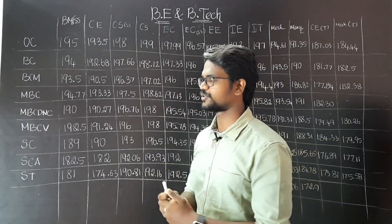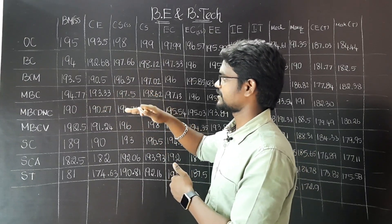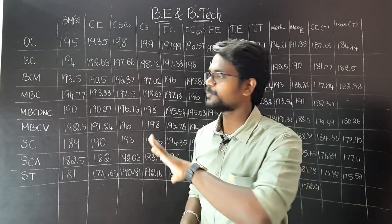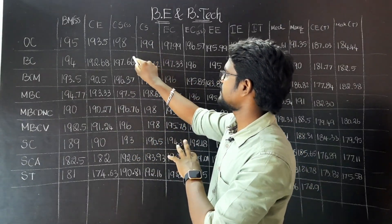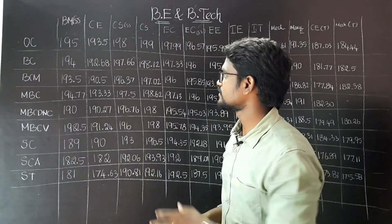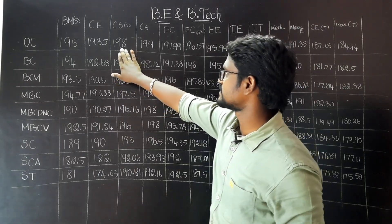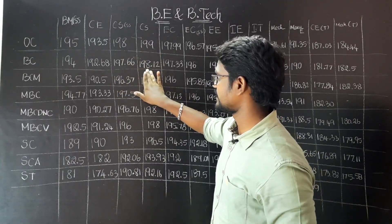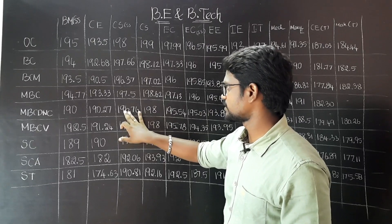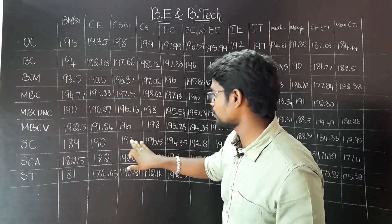They are the same — Computer Science Engineering. If you look at BC, you look at 195; for BC you look at 196. The range goes between these two. OC is 198-199, BC is 197-198, BCM is 196-197, MBC is 197-198, MBC DNC is 196-198, MBC V is 196-198, SC is 198-196.5.